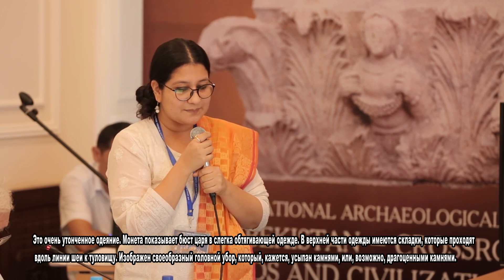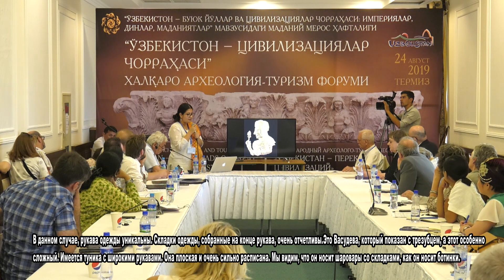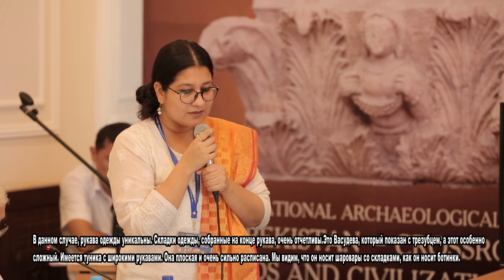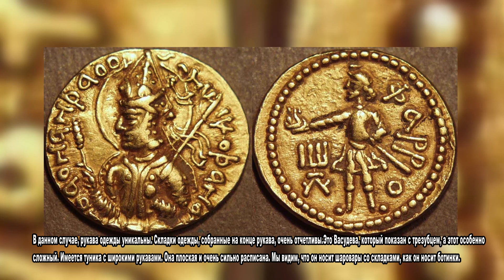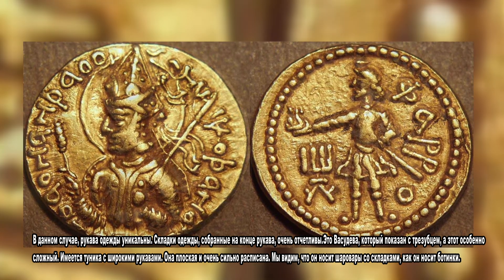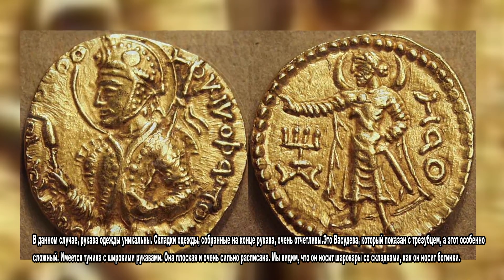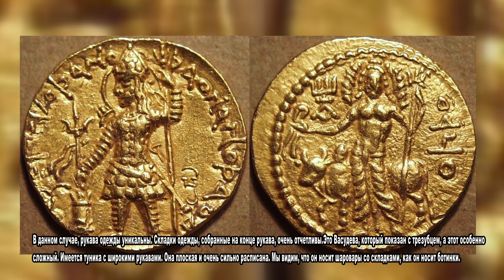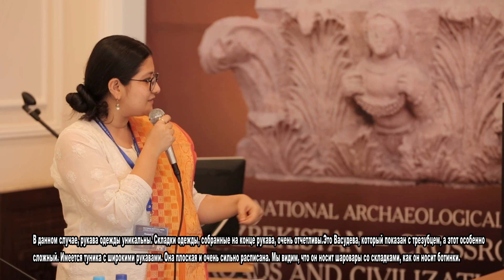A peculiar headgear is depicted which appears to be studded with precious stones. The sleeves of the coat are unique in this case — the drapes of the clothes are collected at the end. This is Vasudev, shown holding a trident, and this one is a particularly elaborate coin. There is a full-sleeved, flared tunic that is either studded or very heavily embroidered. He is wearing shalwar with pleats and boots.